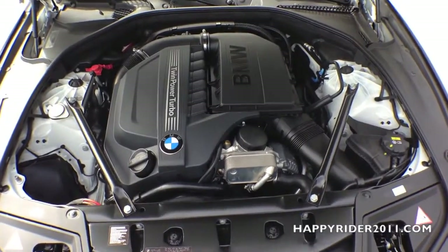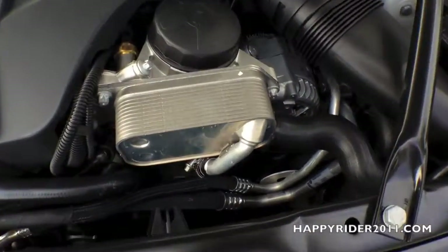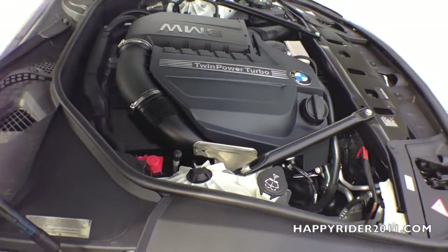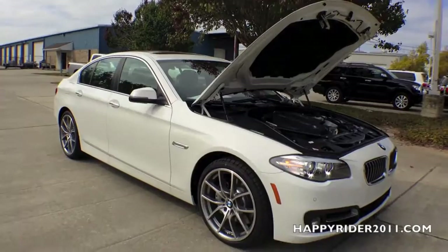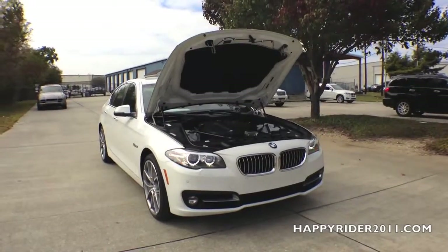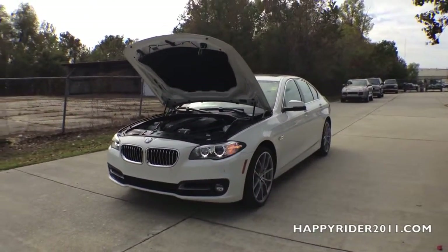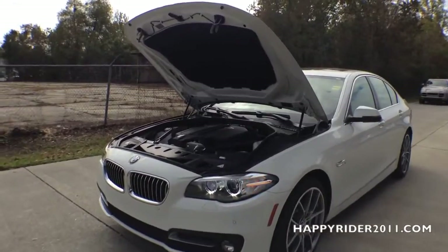Under the hood, the 2015 535i has a 3.0L BMW twin-power turbo inline 6-cylinder engine with high-precision direct injection. The 6-cylinder engine pushes out 300 horsepower at about 5,800 RPM and 300 pound-feet of torque at about 1,300 RPM. It features an 8-speed Steptronic automatic transmission with sport and manual shift modes and adaptive transmission control. The 535i can accelerate from 0 to 60 mph in just under 5.5 seconds using automatic transmission, and 5.7 seconds using manual mode. Its top speed is electronically limited to 130 mph. As for fuel economy, it gets 20 MPG in the city, 31 MPG on the highway, and 24 MPG combined.